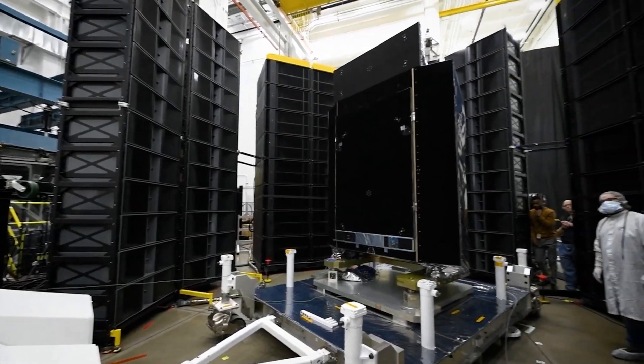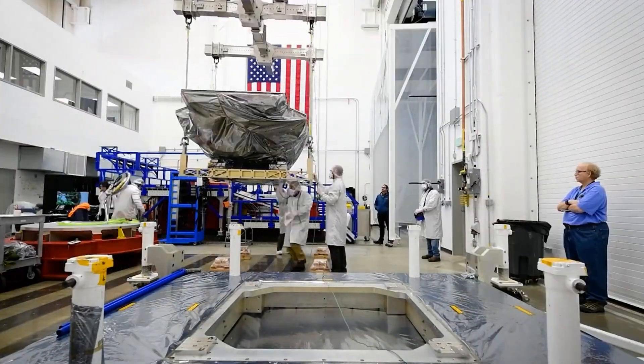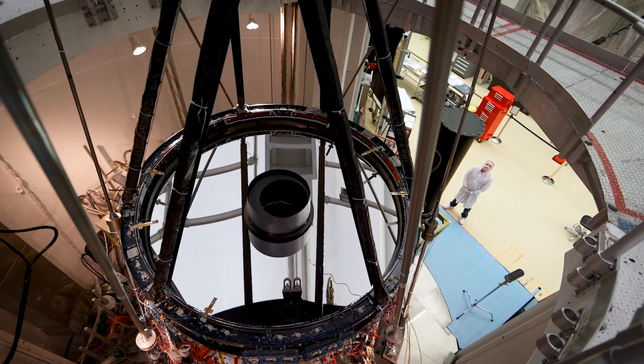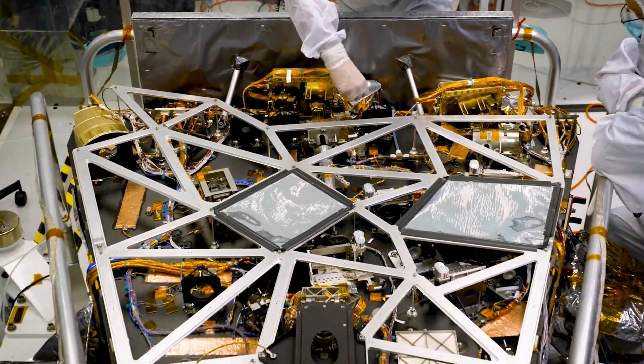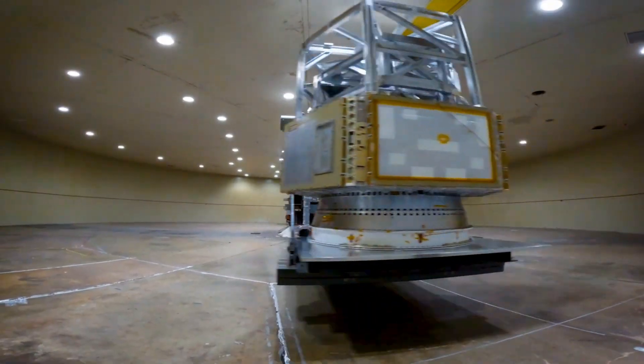It's NASA's next big thing, like Hubble — but it's going to be way more powerful. It can see the same level of detail as Hubble, but it can see a much wider area of space at once. It's like having 100 Hubbles all working together. They're planning to launch it by May 2027, and it's going to do some amazing science.